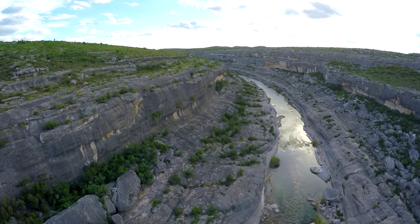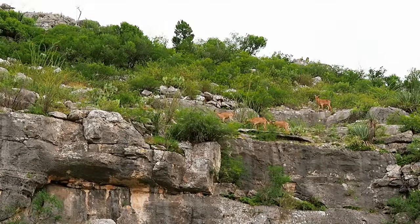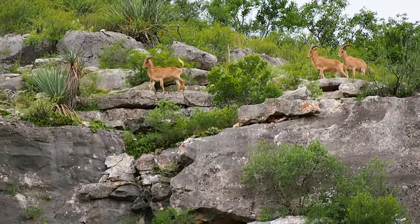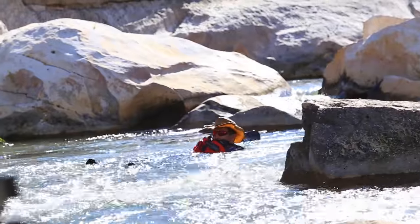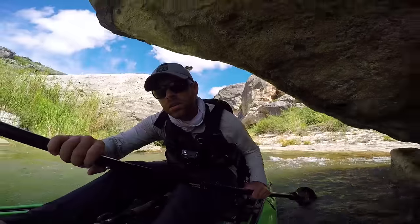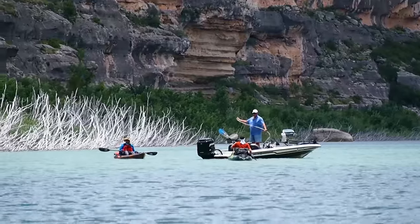Coming up in part four, we spend day seven exploring Painted Canyon and encounter more of the rich wildlife in the area. Then on our final day, we'll traverse Painted Canyon Rapids, the infamous Boulder Gardens, and the Weir Dam before meeting Ike Billings at our extraction point.